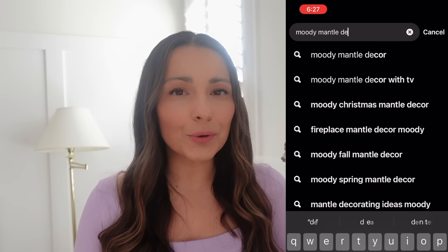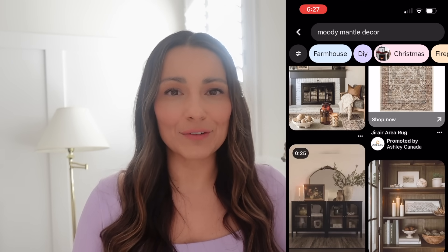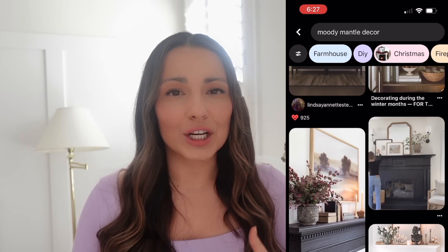The first thing I did when I knew I wanted to add some decor to my mantle and switch things up was go to Pinterest. I use Pinterest all the time for inspiration and just a way to spark my own creativity, and that's exactly what this image did for me. I loved the layering detail, the different sizes, I loved everything about this image.